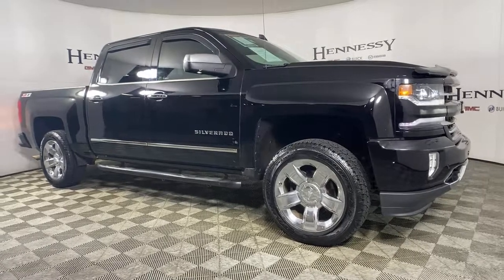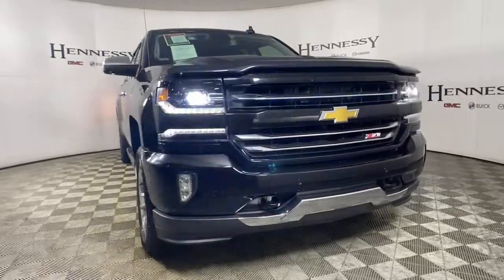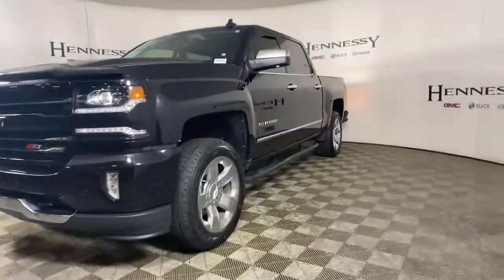Introducing the 2017 Chevrolet Silverado 1500. With less than 100,000 miles on the odometer, this vehicle provides excellent value.